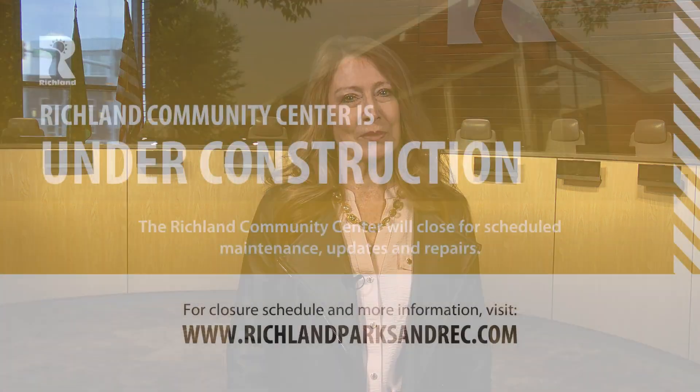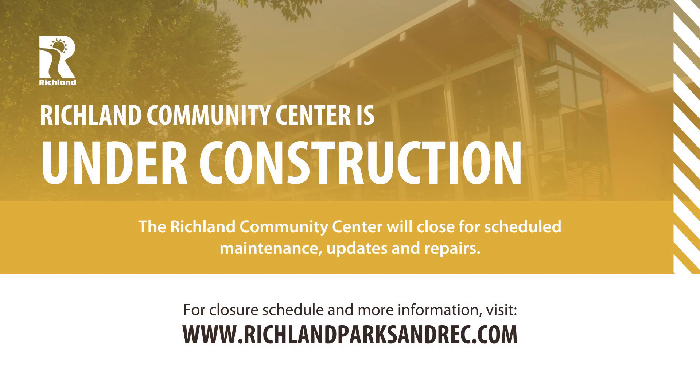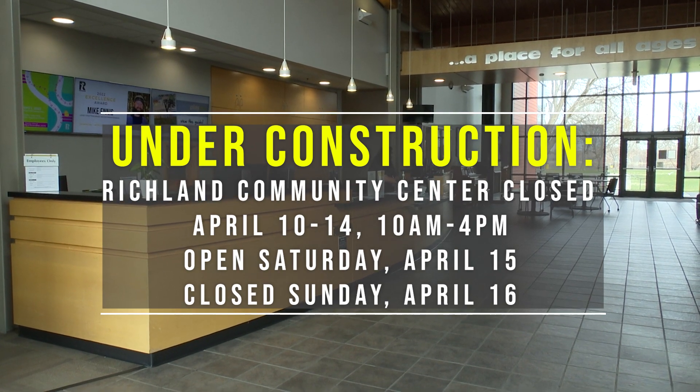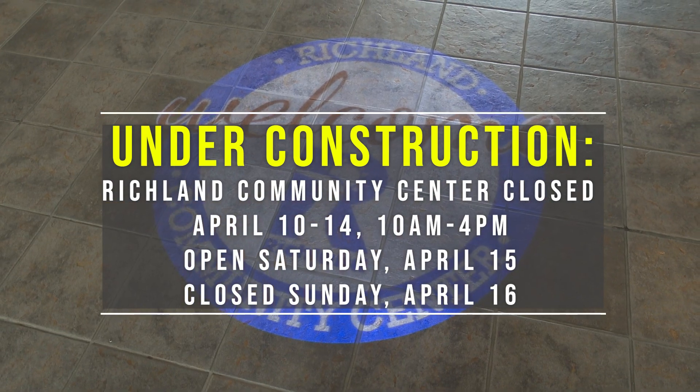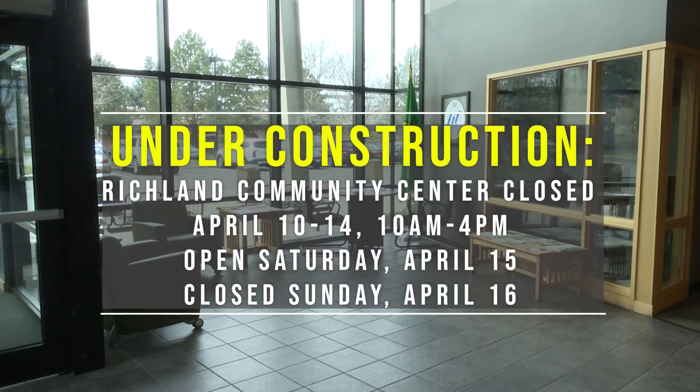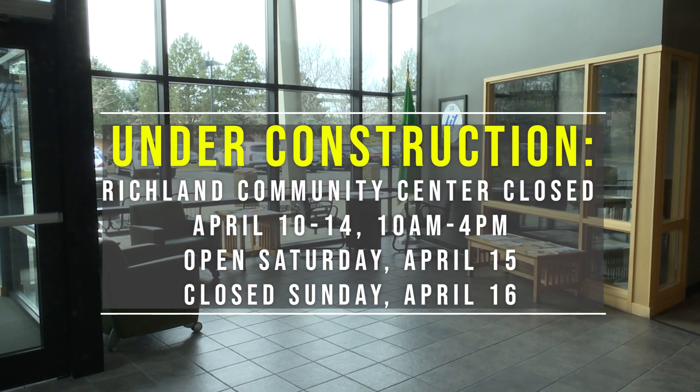The Richland Community Center is undergoing a little renovation and will have limited public access through May. They will be closed the week of April 10th from 8 to 4, except for Meals on Wheels personnel and AARP tax aid appointments. The facility will be partially open after 4 p.m. each weekday for limited scheduled activities.